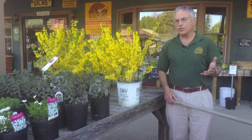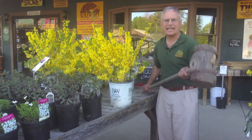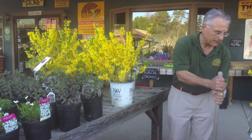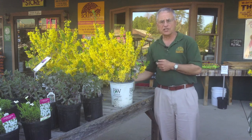Well, that might be true with food, but in terms of plants, a lot of folks have beaten into their head that Forsythia are these giant, large, overgrown plants. That's not the case anymore. Look at this gorgeous show-off Starlet Forsythia.